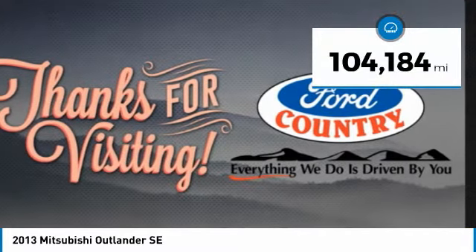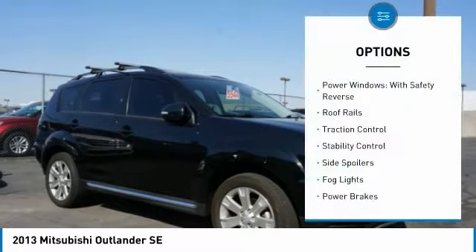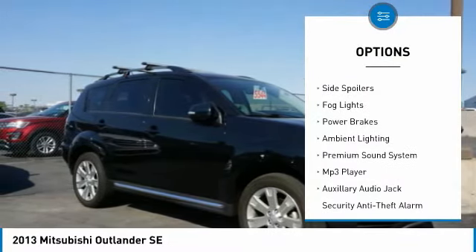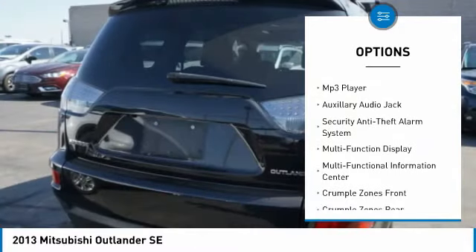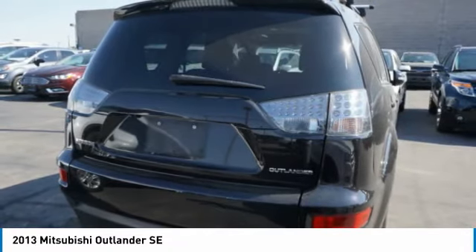This vehicle has less than 105,000 miles. Here are some of this vehicle's great options: power windows with safety reverse, roof rails, traction control, stability control, side spoilers, fog lights, power brakes, ambient lighting, premium sound system, and MP3 player.